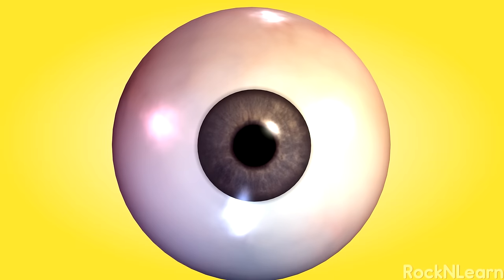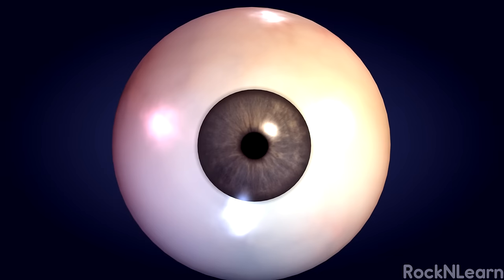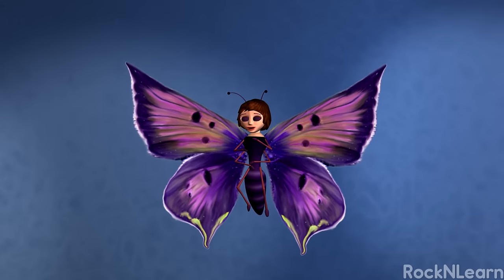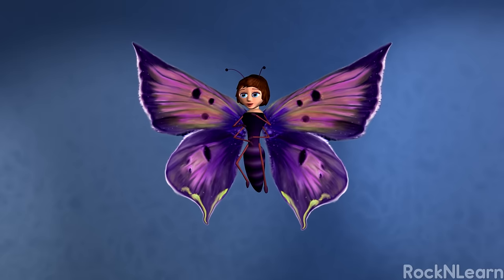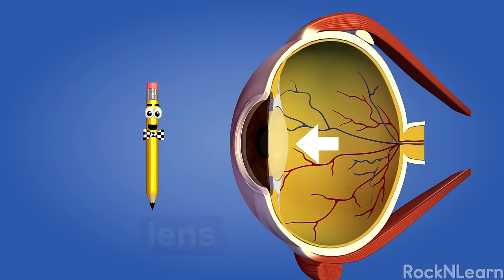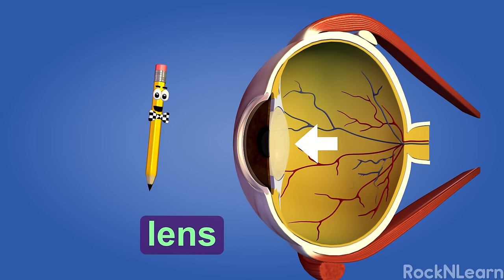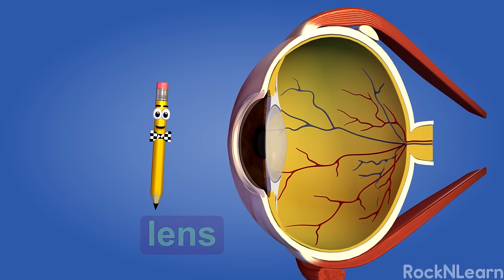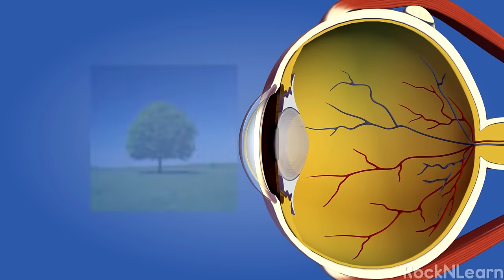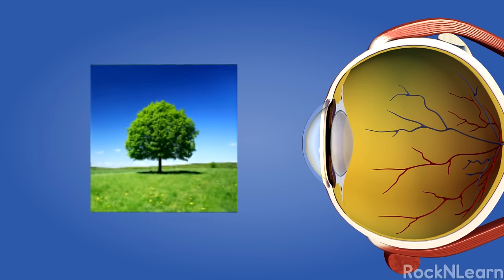When you're in bright light, the iris expands and the pupil becomes smaller. But if it's dark, the iris makes the pupil larger to let in more light. The muscles of the iris adjust the size of the pupil and determine how much light enters the eye. Just behind the pupil is the lens. With the help of muscles, the lens actually changes shape to bring things into focus. If you're looking at something up close, the lens will become thicker. But if you are admiring something far away, the muscles will squeeze the lens to make it thinner, so that you can see the image clearly.